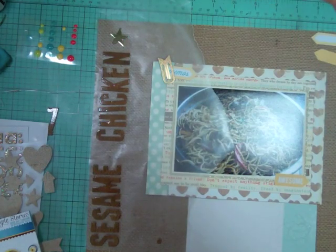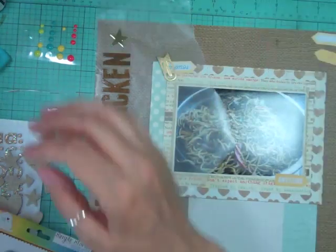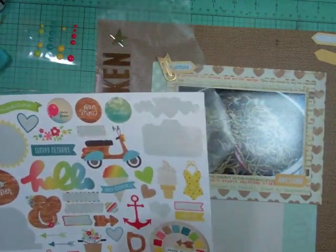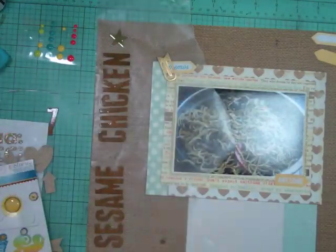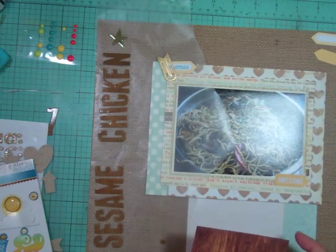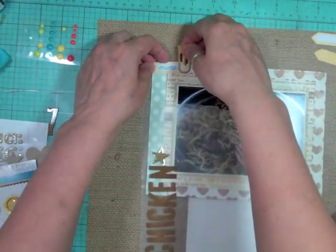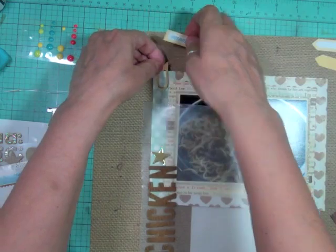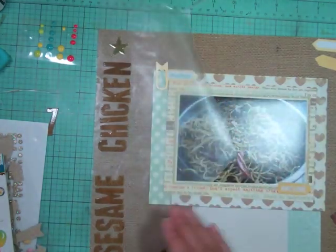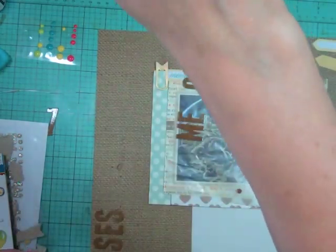We've been making that meal for at least 18 years. Some dishes you like for a while and then you don't have them for years. But this meal, we've been making it for at least 18 years. It's not something that you make often because it is a lot of work — it has a ton of ingredients and a ton of cutting. But we make a huge batch so we're able to eat it every day for a week. We usually make it once about every three months.